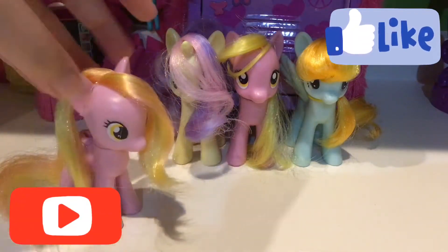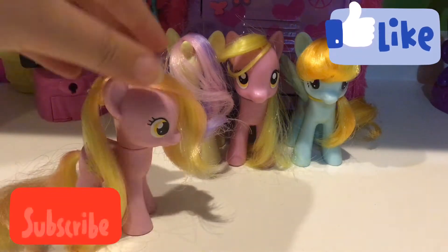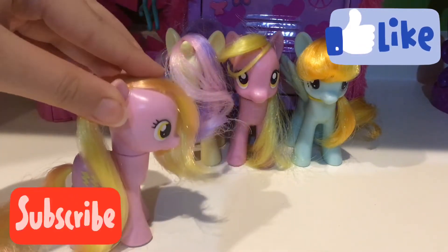Hey everypony, it's me Honey Raisin. Check out my new hairstyle — I'll be changing the thumbnail in a few more days or weeks. But anyway, today I have a special surprise for you.